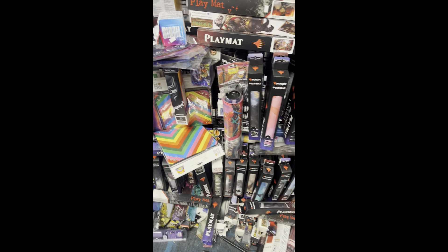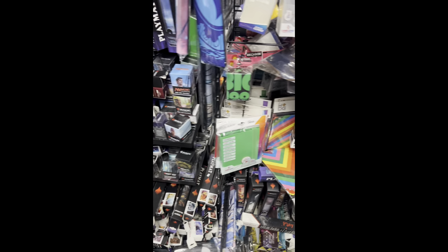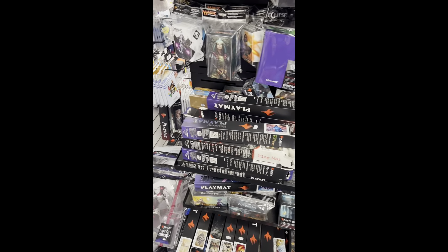Over in this section we've got play mats, we've got top loaders, we've got penny sleeves and other supplies.